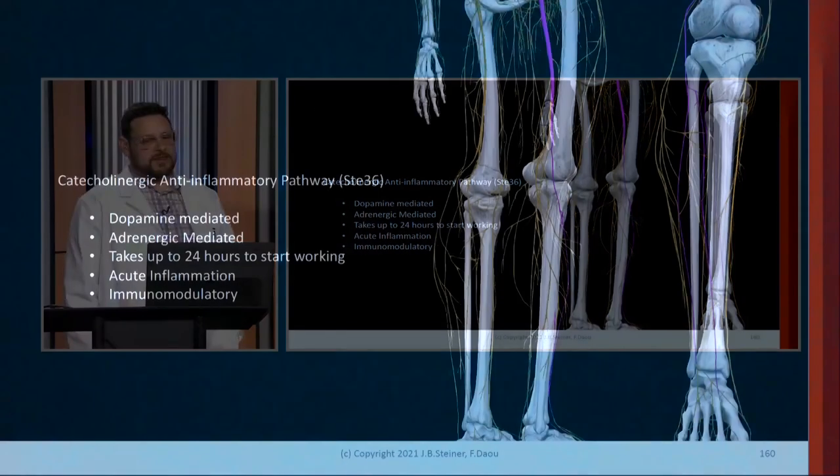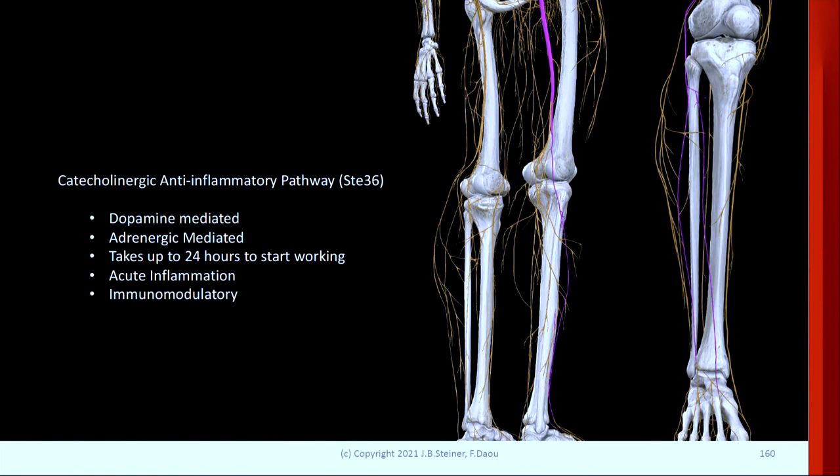Here's an alternative: if you don't want to needle stomach 36 but want to stimulate the same neural pathway, you would use this nerve here — you could stimulate the sciatic nerve and still get the same effect. If you're using a lower voltage machine, you still want to use four needles with separate clips on each.